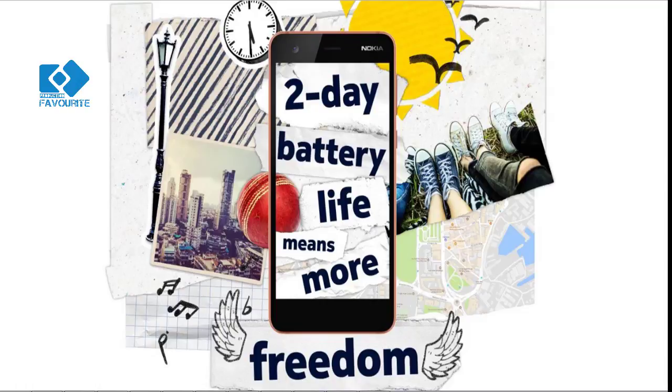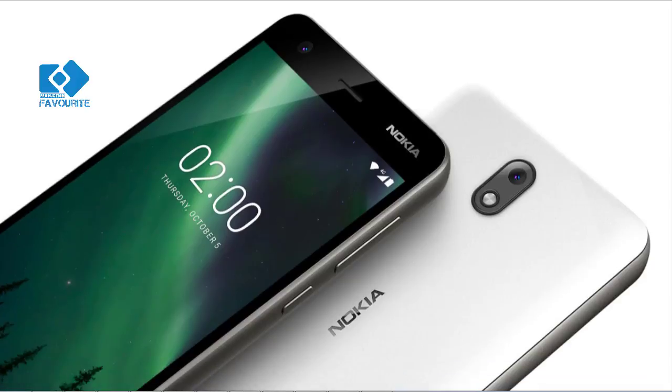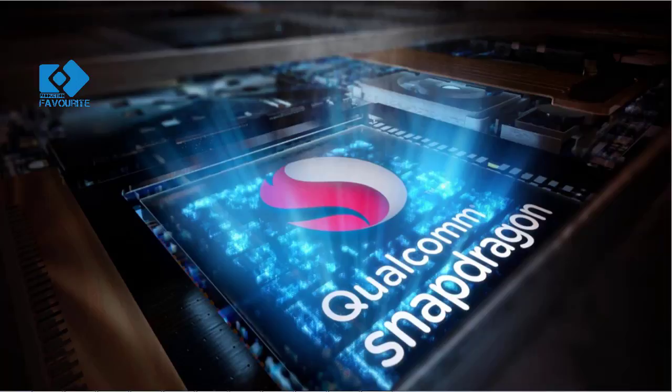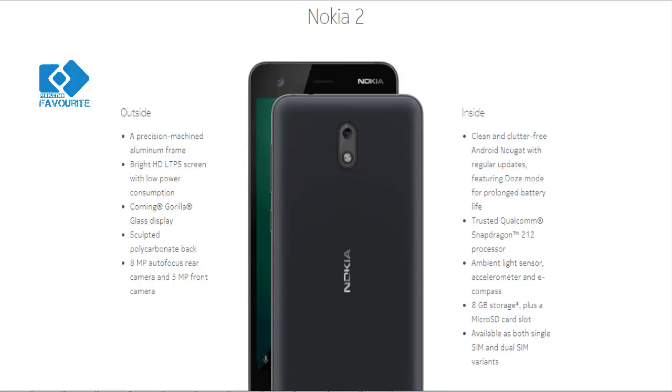Connectivity options of the smartphone include GPS, GLONASS, Wi-Fi 802.11 b/g/n, FM radio, and Bluetooth. It measures 143.5 x 71.3 x 9.30 mm and supports dual SIM nano.